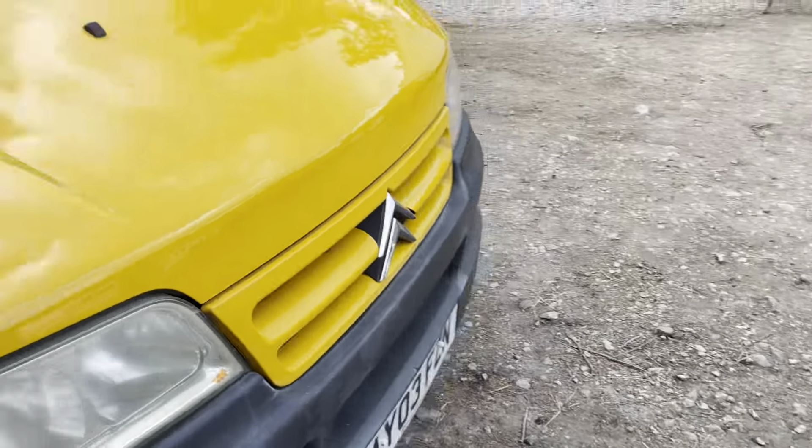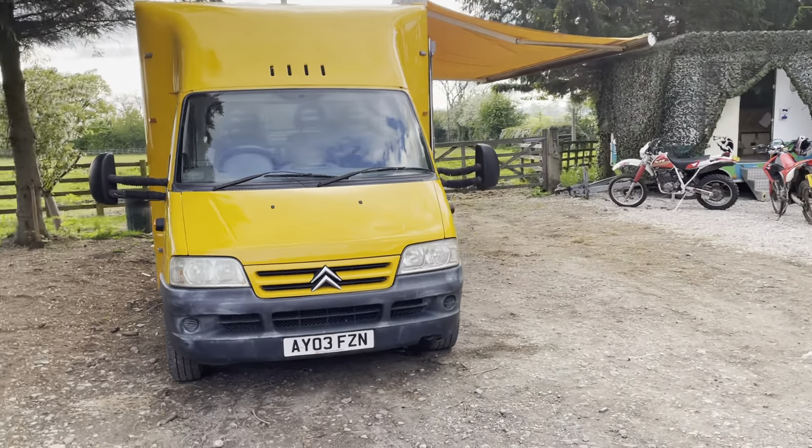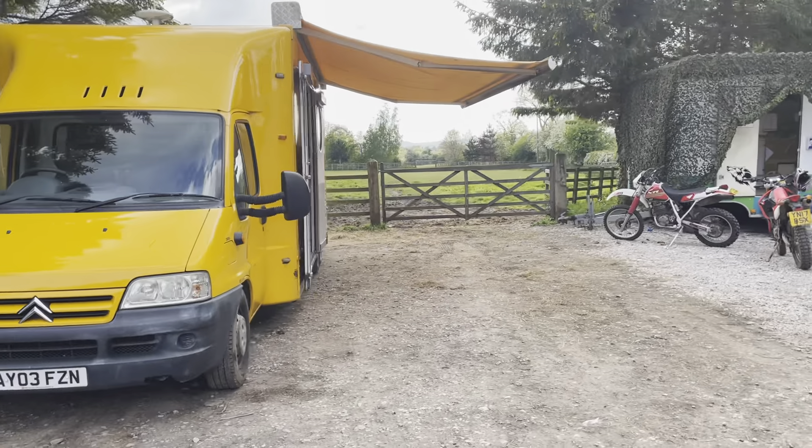We have the V5 here. It's got a valid MOT for about 11 months. That was carried out by the council prior to us purchasing and collecting it.